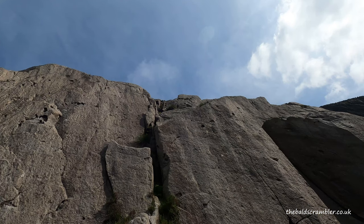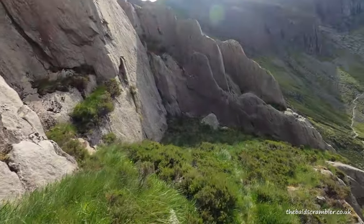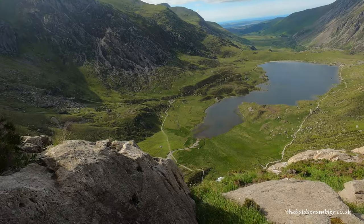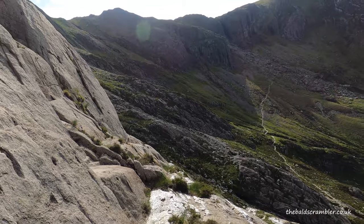If you come across this section, that means you've gone quite far to the left. Rather than trying to climb up the central line which is quite steep — it is doable, but you're probably pushing the grade a little bit. Instead, look to the right and you'll find an alternative line, maybe 15 to 20 meters over to the right. Go on the other side of the grassy ledge and loop around and you'll find your way up — almost like a rib.